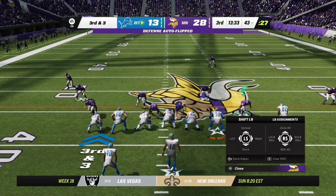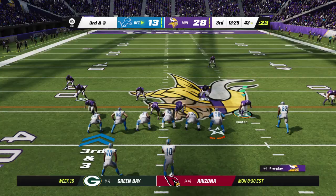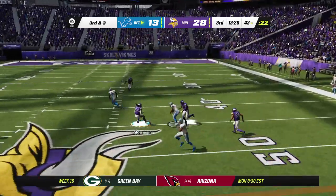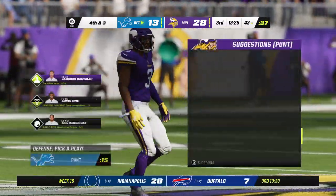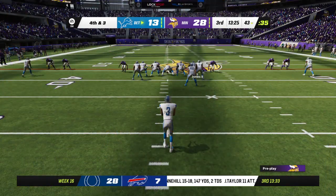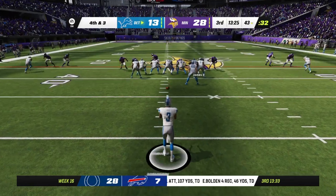This offense in desperate need of a conversion as they come up on third down. Herbert throws right — he will not be able to hang on through the contact, it's incomplete. The coverage was strong and now it's fourth down. Here comes the Lions punter, and surprisingly this is the first punt of the game for either team.